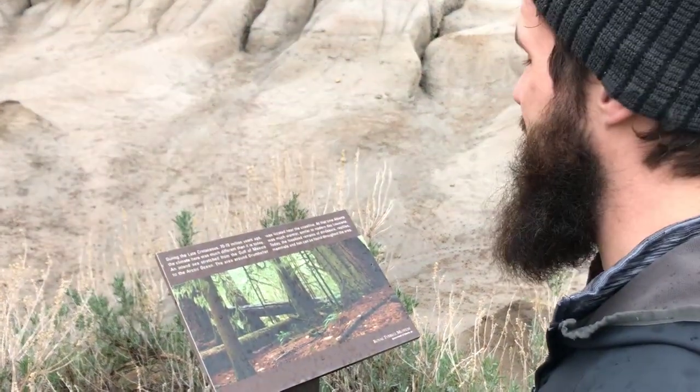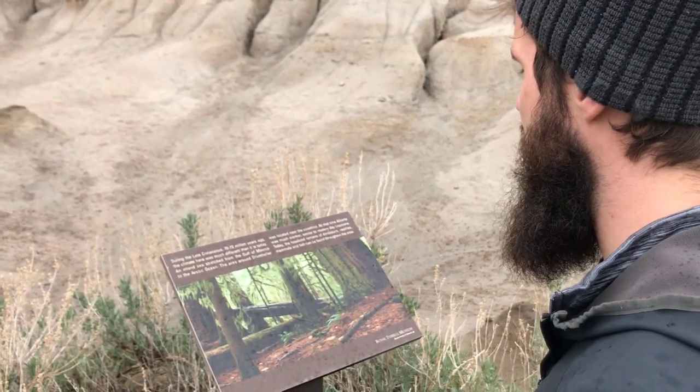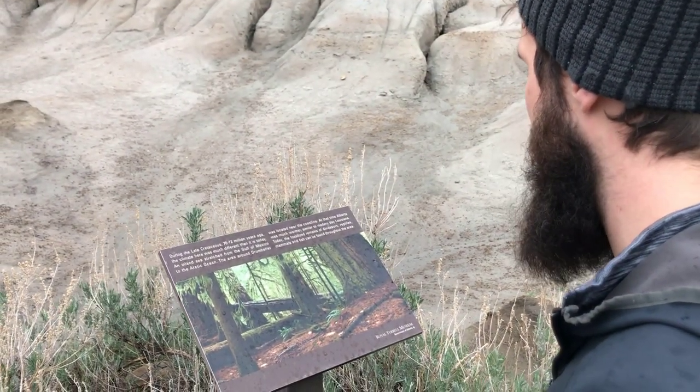Today — not literally today — the fossilized remains of dinosaurs, reptiles, mammals, and fish can be found throughout the area.